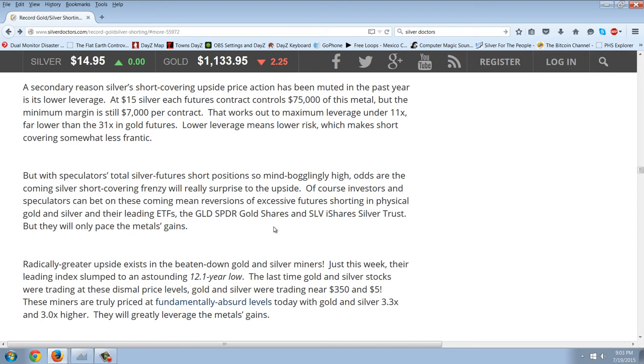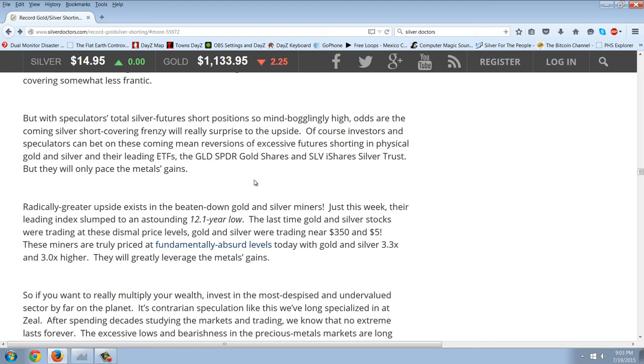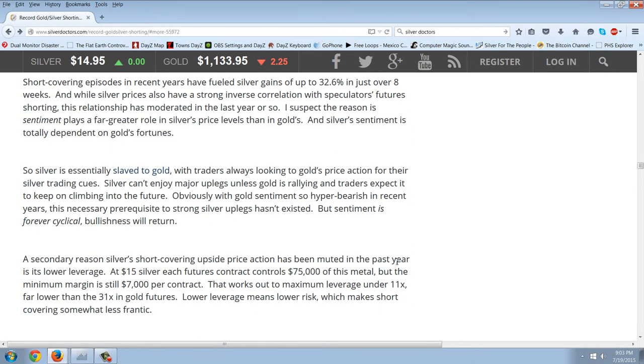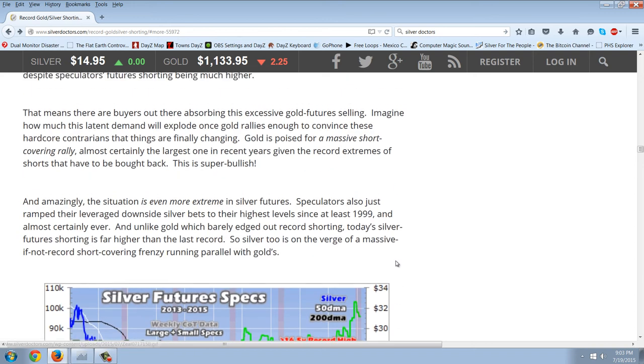Of course, investors and speculators can bet on these coming mean reversions in physical gold and silver — and their leading ETFs, SPDRs, SLV — and then he goes on into the miners. A radically greater upside exists in the beaten-down gold and silver miners. Just this week, their leading index slumped to an astounding 12.1-year low. Now, this is where I'm going to disagree. I don't think the miners are going to come back this time. I may be wrong, but the thing is, which miners are going to survive?